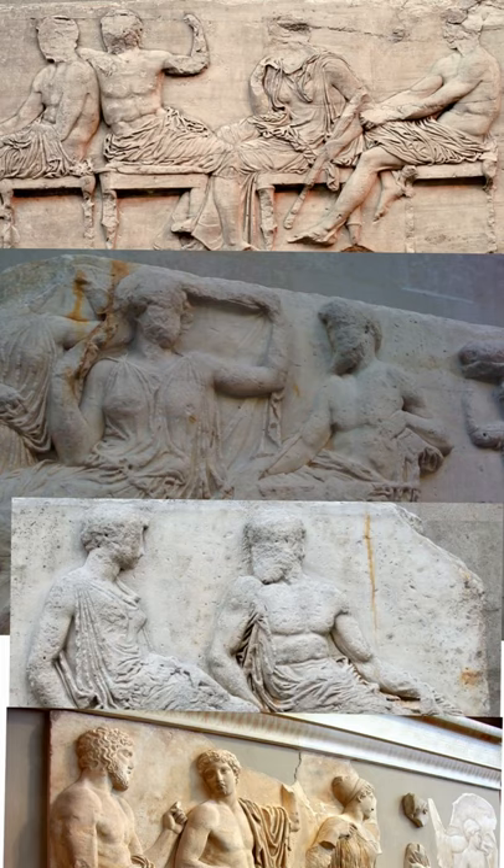The section of the frieze we're looking at is on the east side and it relates to the gods. The images are stacked one on top of another — try to consider them from top to bottom as though you were reading them from left to right, because that's going to be important in a moment for thinking about why the gods are positioned in the arrangement that they are.